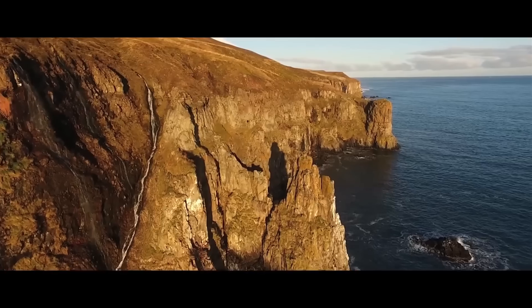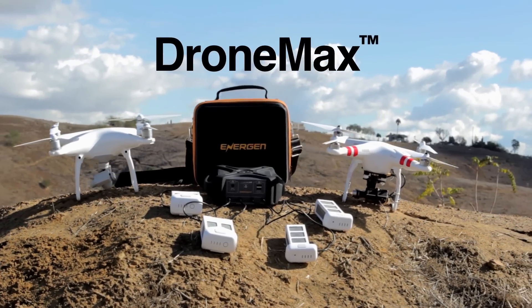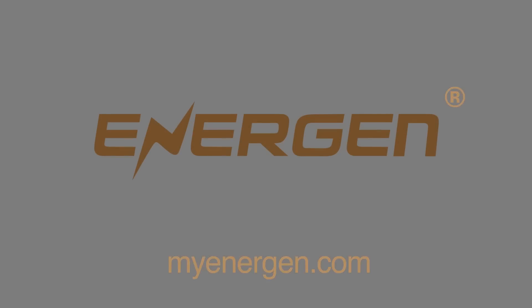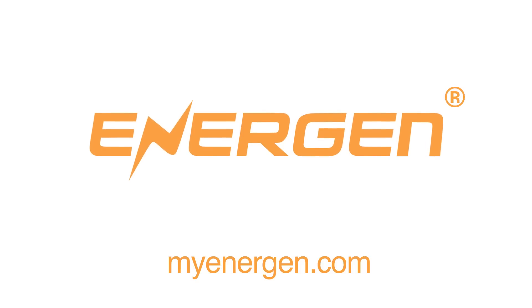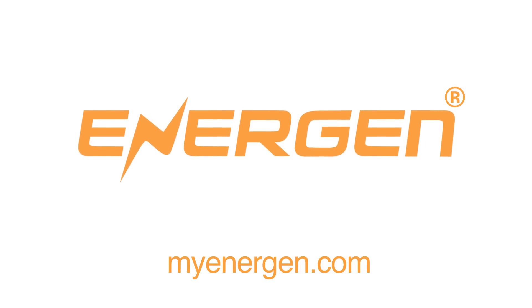Power up anytime, anywhere, with DroneMax — the world's first portable drone charging station. For hobbyists and professionals alike, the DroneMax is something that you have to have. From Energen, bringing you world-class portable power products so you can do more of what you do best while you are on the go.